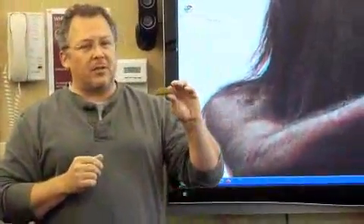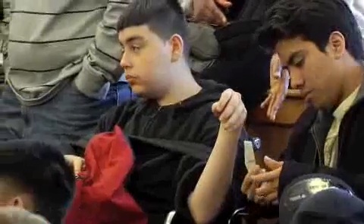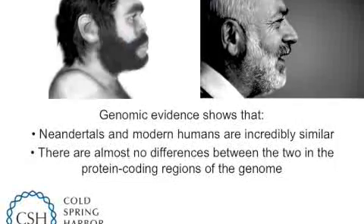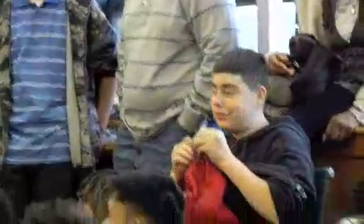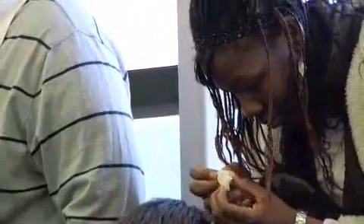We worked with Svante Pääbo to resequence all of the protein-coding genes from Neanderthal and compare them to human and chimpanzee. The bottom line is that humans and Neanderthals are incredibly similar — if you look at two Neanderthal individuals, there are almost no differences between modern humans and the protein-coding genes of Neanderthal. In the related paper where the Pääbo group sequenced the entire genome, there was evidence that modern humans and Neanderthals interbred fairly recently during the migration of modern humans out of Africa. By a strict biological definition, you might not even call us different species, and the human family tree is really more of a tree where the branches kind of recross.